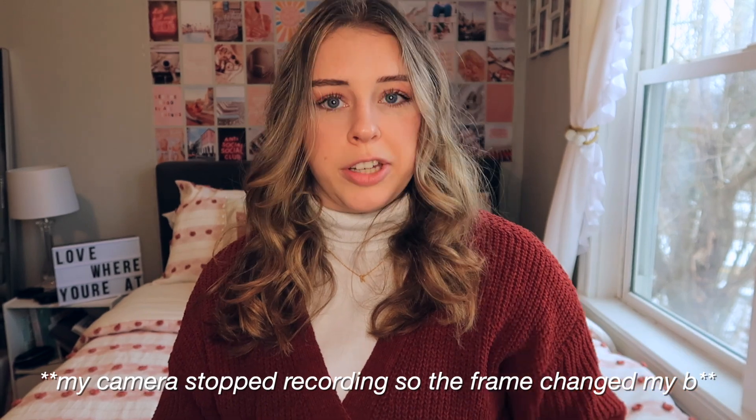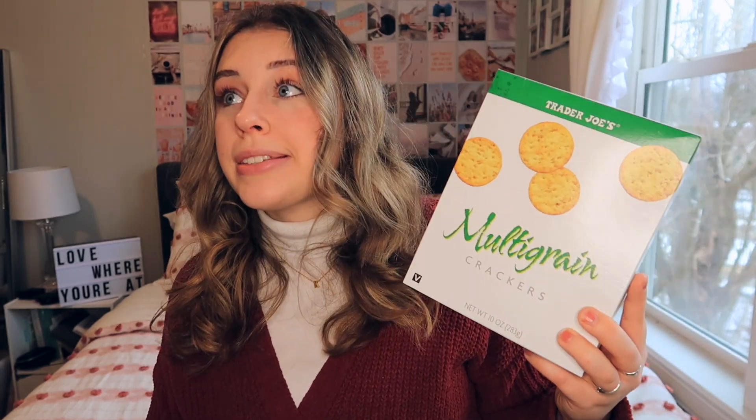I just grabbed some of the multi-grain crackers. I like to eat these with the spinach Greek yogurt dip, hummus, and guac — though I didn't get guac this time because I didn't have any, which was sad. Crackers are another huge staple for me; these are some of my favorites from Trader Joe's and I had run out, so I grabbed more.